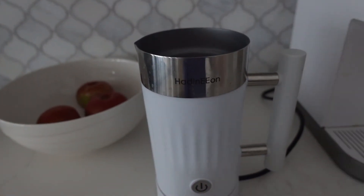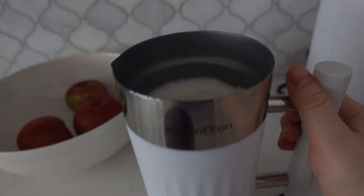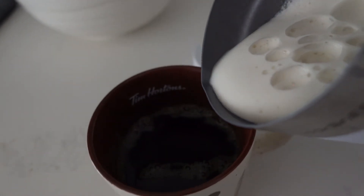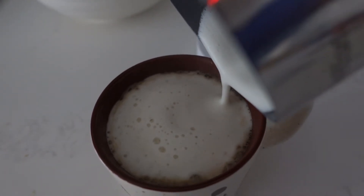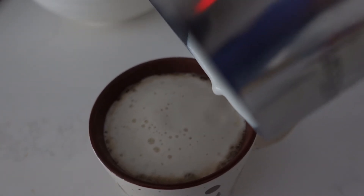This is a milk frother I got for Christmas and I absolutely love it. I used to just hand whisk my milk, but this makes it so much creamier and produces the best froth ever. It was such a thoughtful gift and one of my favorites for sure.